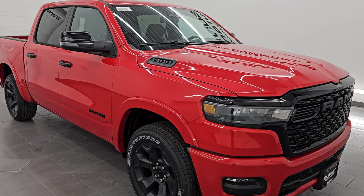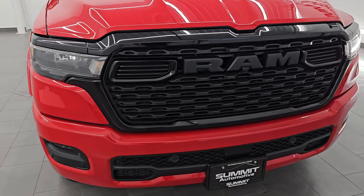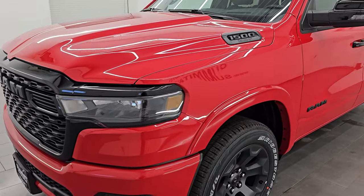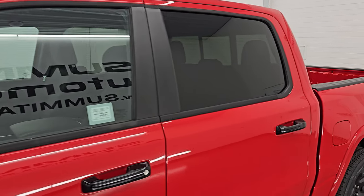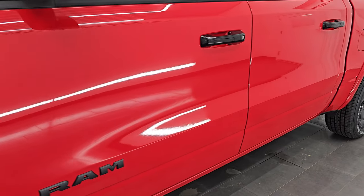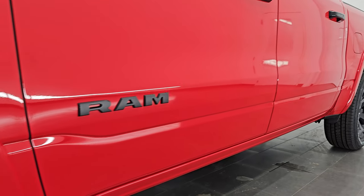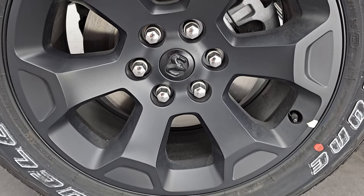I'm going to go all the way around this video and give you the overview of the Bighorn Level 2 package along with the Knight Edition. This color is called Flame Red Clear Coat — paint code PR4. I shoot all my videos in 4K. If you like the video, subscribe to the YouTube channel, click the bell notifications, and get updates on the videos I do each and every day, as well as having access to one of the largest catalogs of vehicle walk-arounds on YouTube. Stay current on our ever-changing new vehicle inventory so you do not miss out on gems like this one.